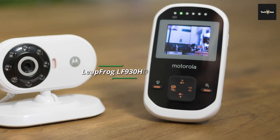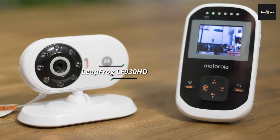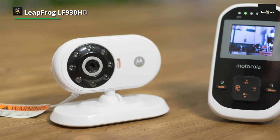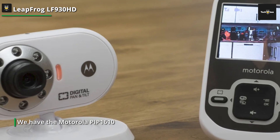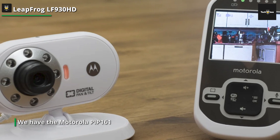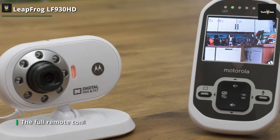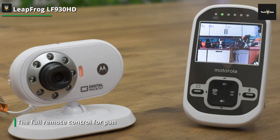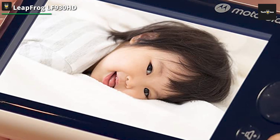Next is the Leapfrog LF930HD. The most recent baby monitor from Leapfrog builds on the outstanding camera quality of its predecessor and has a 7-inch LCD for easy viewing. In our most recent round of testing, it simply outperforms everything, thanks to its picture quality in both natural and artificial lighting, as well as the clarity of sound. The camera can tilt up to 130 degrees up and down and rotate a full 360 degrees. This device also has a motion-activated wake-up feature so you won't miss a thing your baby is doing.